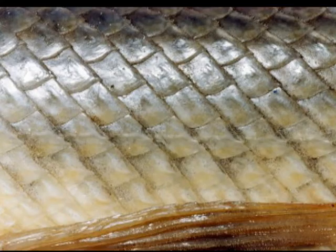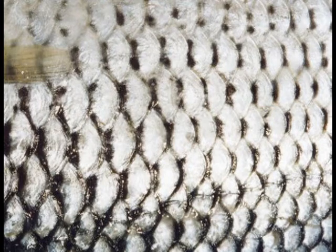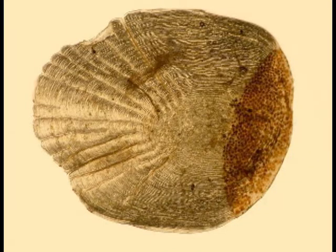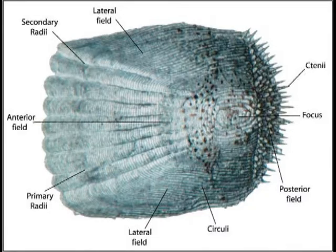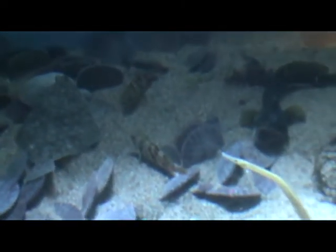These scales are usually rhomboidal in shape and have articulating peg and socket joints. Then there are scales that actually overlap, providing much more flexibility than the Cosmoid and Ganoid scales. These scales evolved from the Ganoid scales by losing the ganoin layer into the Cycloid and Ctenoid scales. The Cycloid scales are rounded in the posterior, while the Ctenoid scales have small ctenii at the ends.